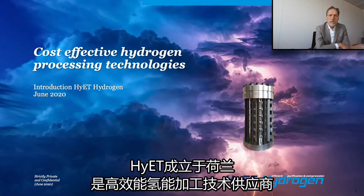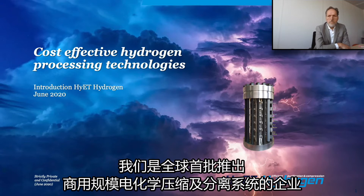Hyatt Hydrogen is a Netherlands-based supplier of cost-effective hydrogen processing technologies and amongst the first companies in the world that introduced electrochemical compression and separation systems at a commercially viable scale.